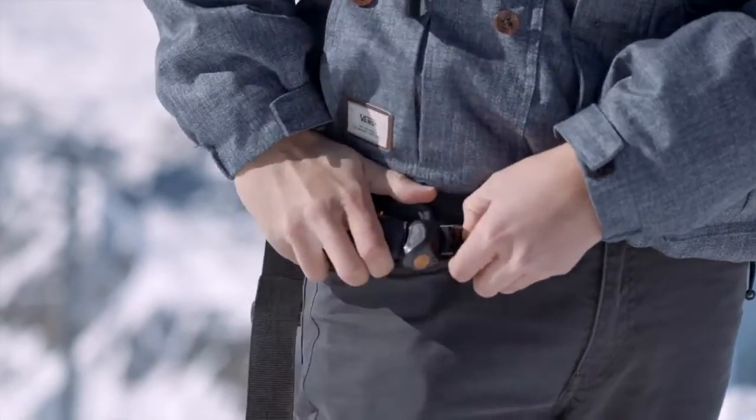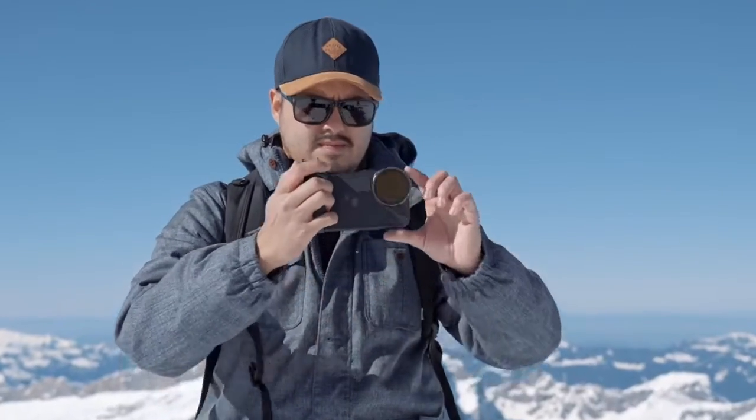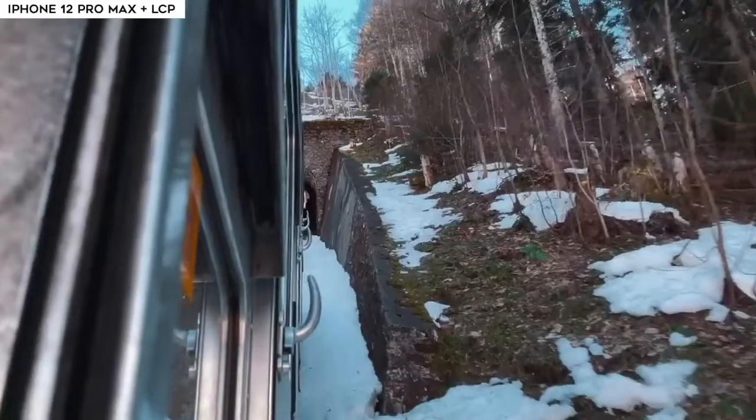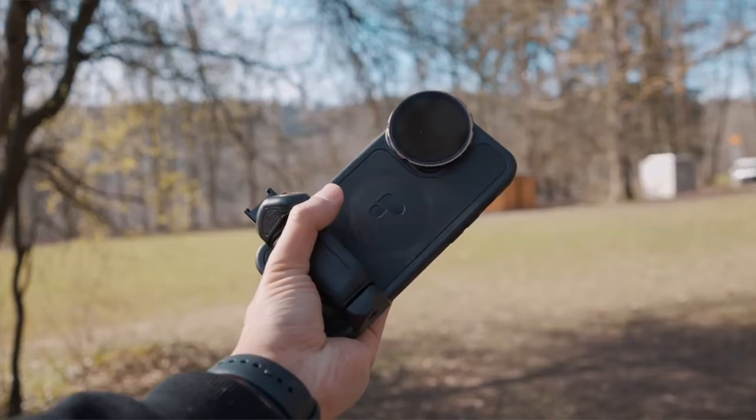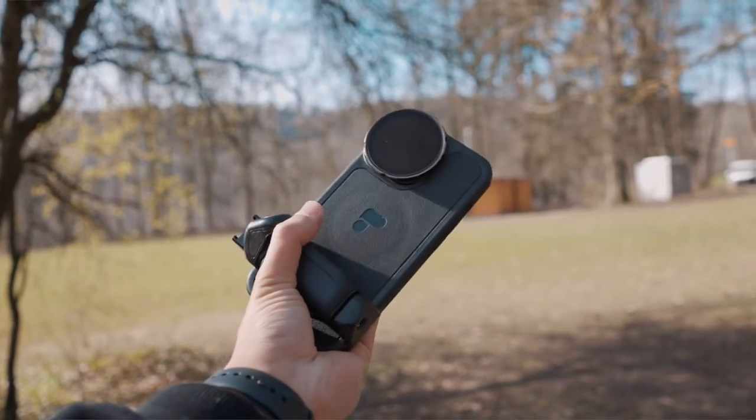What I like about this case is that I can leave the filter on and take it out to quickly capture moments. The grip adds more stability, which makes my videos look smoother when shooting handheld. The Light Chaser Pro is expensive and comes at around $250, but the glass quality you get is the best. And with this minimalistic setup, I'm able to turn my iPhone into a professional camera.